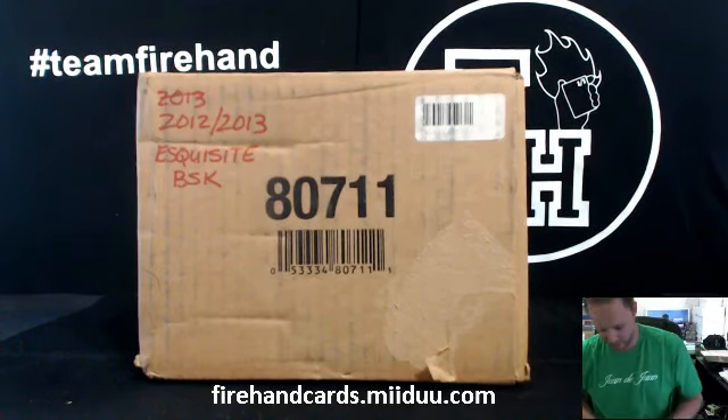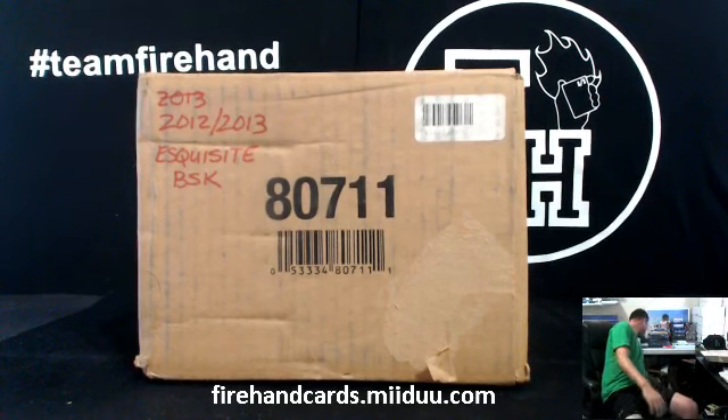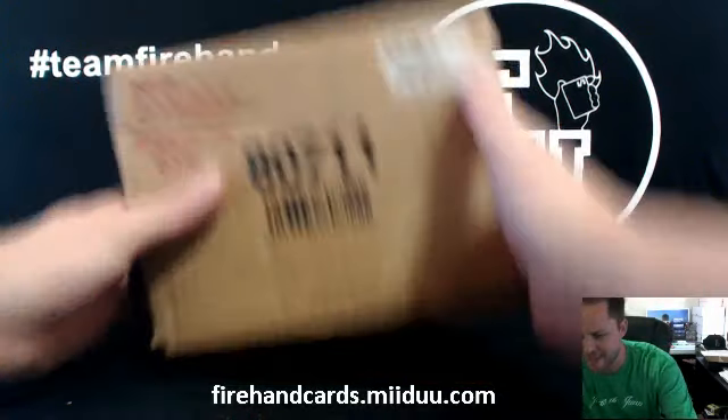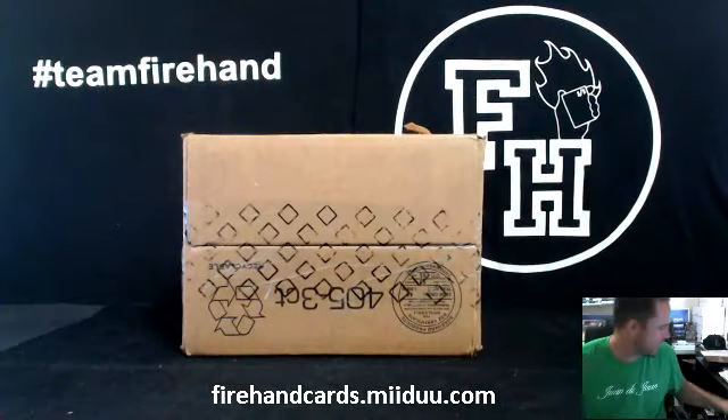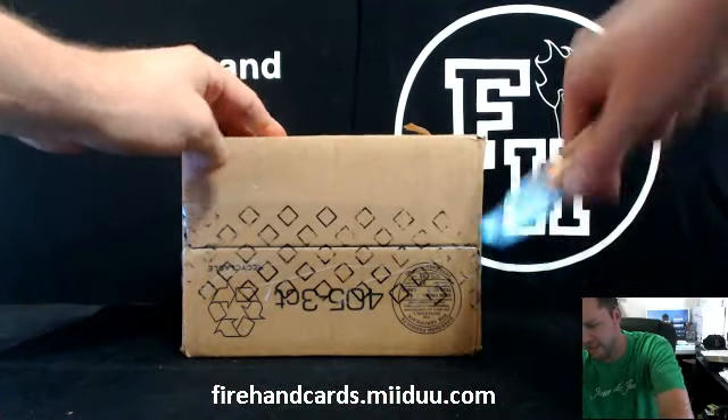Alright guys, good luck. This is 2012-13 — nope, I wish it was 2012-13 National Treasures — this is 2012-13 Exquisite Basketball. Good luck. Jordan and LeBron chances are in. Let's see if we can get some. Best of luck everybody, thanks for signing up.